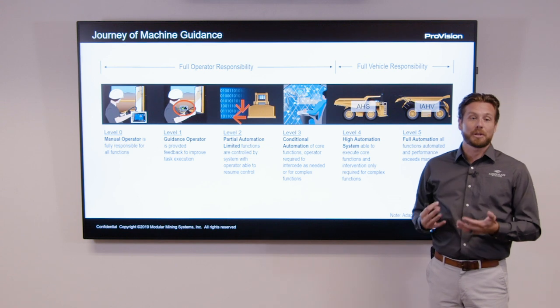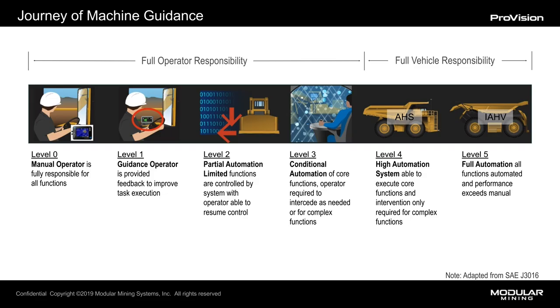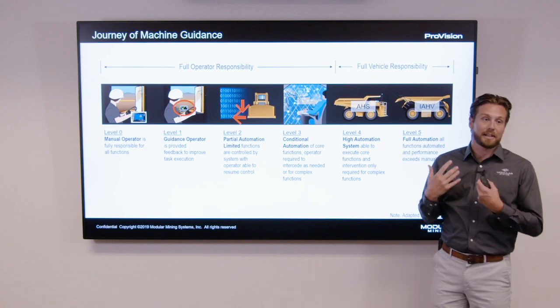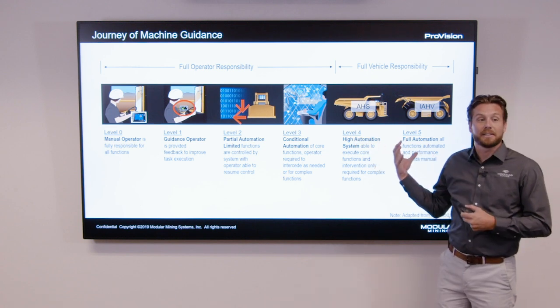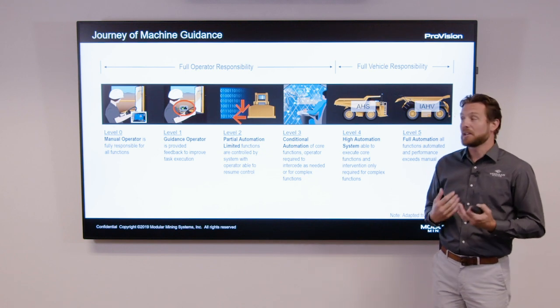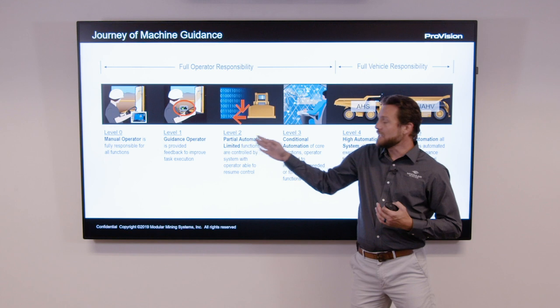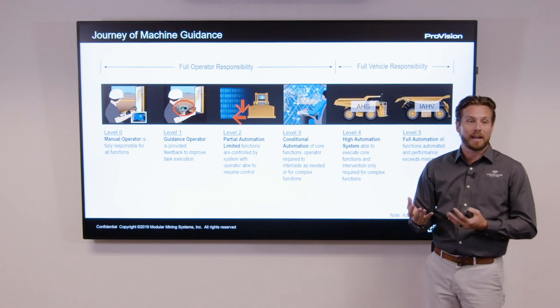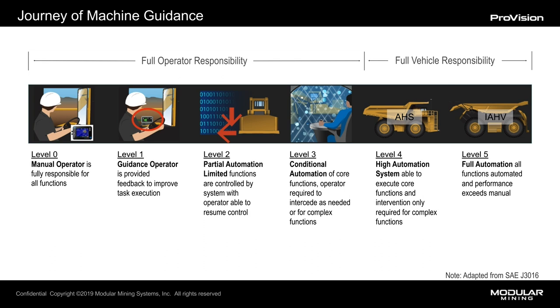As we talk about the journey of machine guidance and where we've come from to where we're going, we look at it in different levels — from back in the 90s at level zero with manual operation across all environments of shovels, drills, dozers, and trucks, to where we are today with shovels and drills moving closer towards that autonomous state. Drills followed that path, shovels are following that path, dozers have followed that path, and we've seen those improvements come throughout the years.